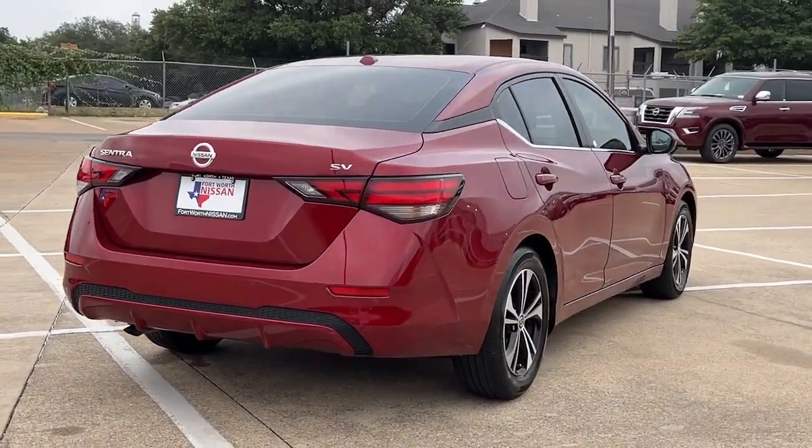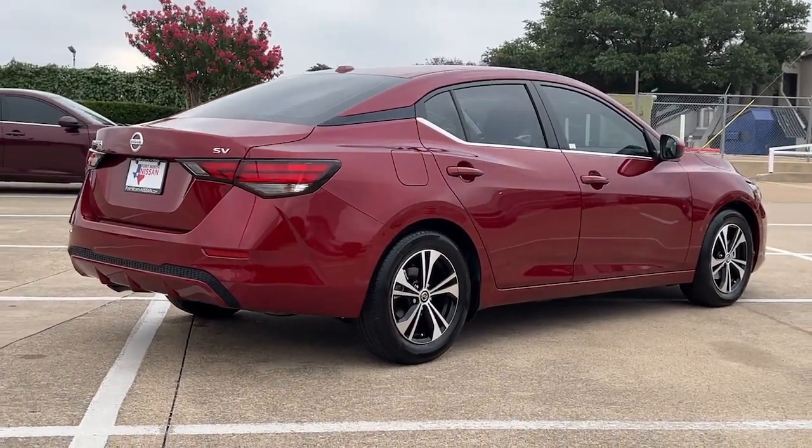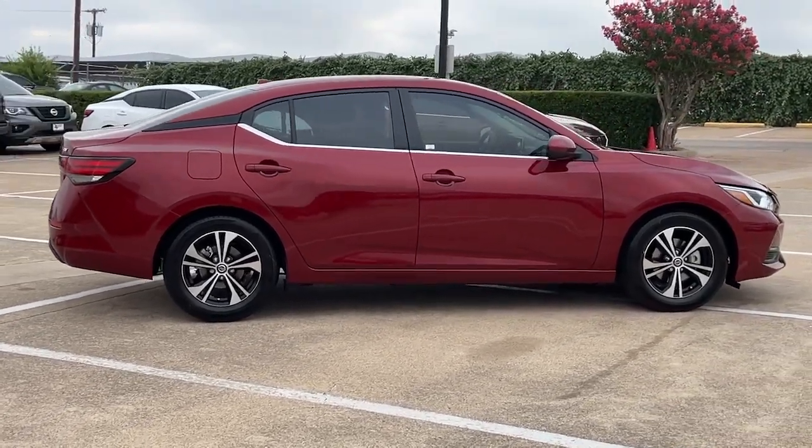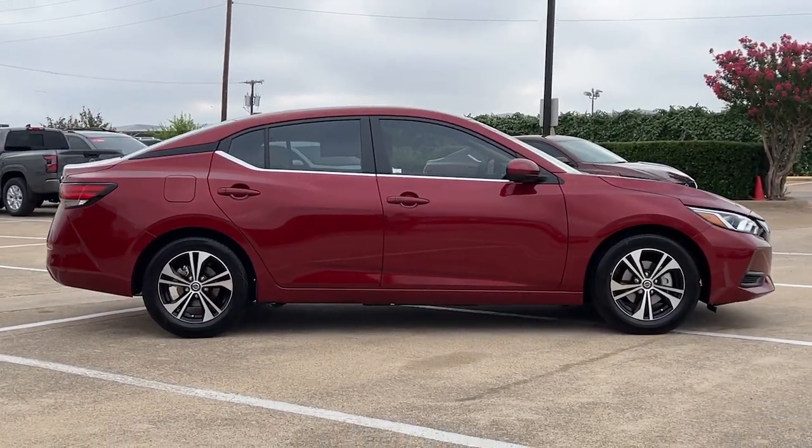The following are some of this vehicle's highlighted options: Apple CarPlay and/or Android Auto, keyless entry, satellite radio, remote engine start, and steering wheel audio controls.